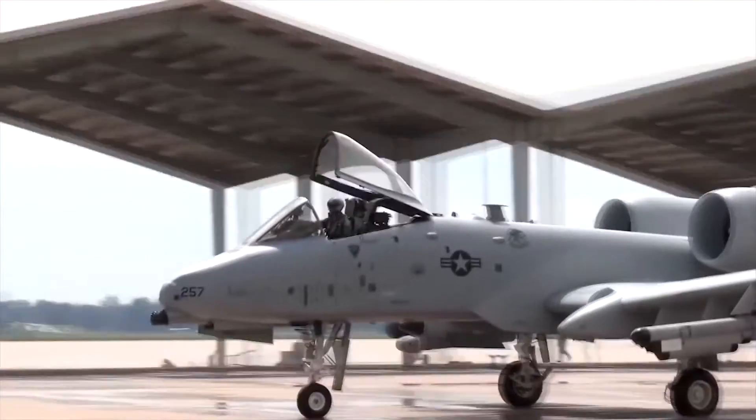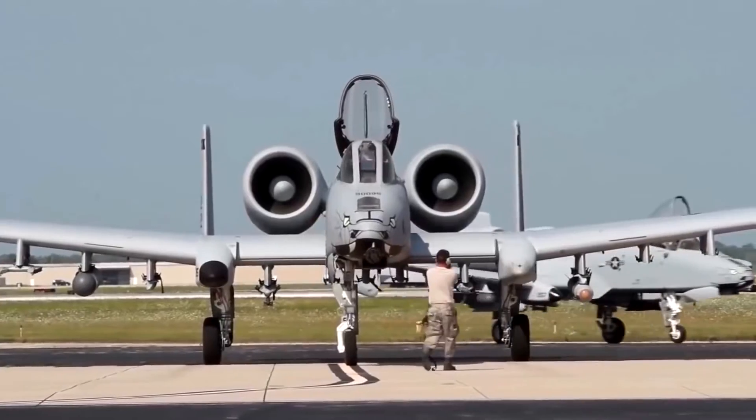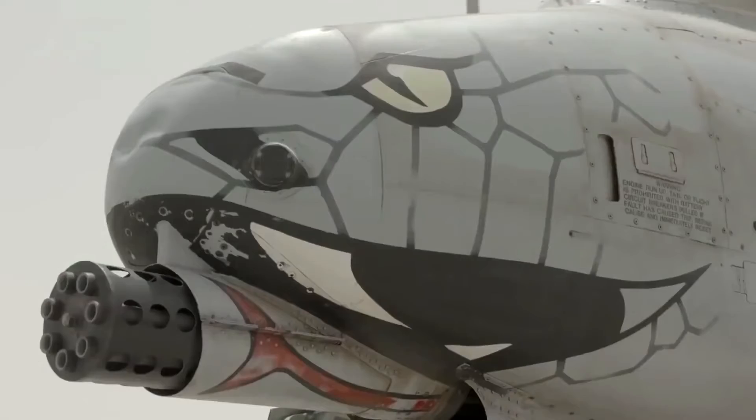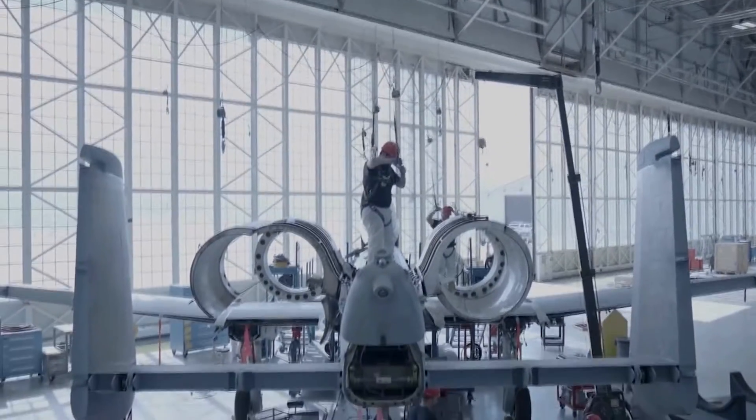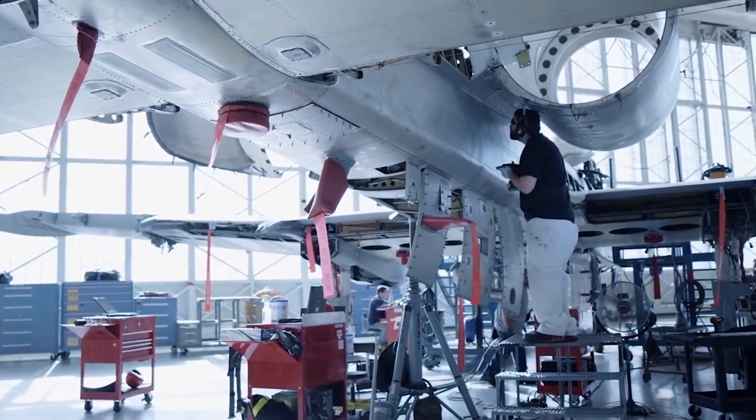Originally manufactured by Fairchild, since 1987 the prime contractor for the A-10 has been Northrop Grumman, which carries out support and structural upgrade programs from Integrated Systems and Aerostructures Divisions at Bethpage, New York and at St. Augustine in Florida.